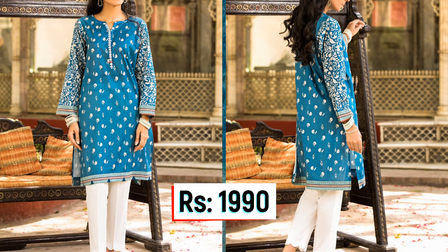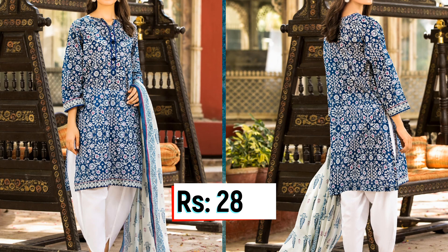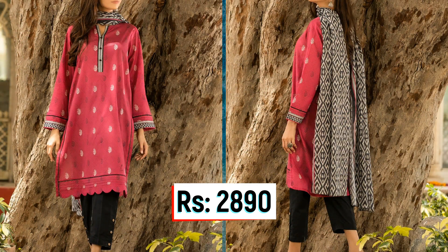In the Rs. 1,590 price range, you will get a cotton fabric. In the Rs. 1,790 price range, you get a special fabric. In the Rs. 1,990 price range, the shirt comes with an embroidered neckline.